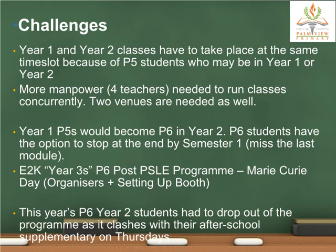Those P5 students in Year 1 would become P6 in Year 2. P6 students would have the option to stop at the end of Semester 1, missing the remaining four sessions of the last module conducted in Term 3. It can also be difficult to set aside time for E2K Year 3 P6 students for their post-PSLE program — Marie Curie Day — as organizers and for setting up exhibition booths. As mentioned, this year's P6 Year 2 students had to drop out as the program clashes with their after-school supplementary on Thursdays.